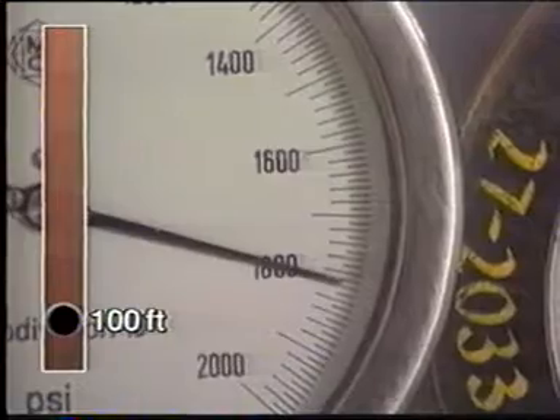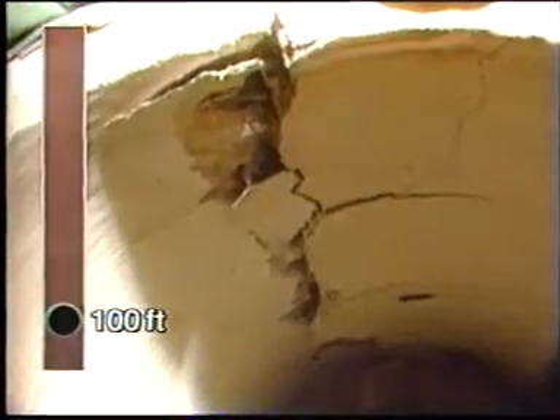Pressure continued to increase through 1,200, 1,300, 1,400, 1,600, 1,700, and 1,800 PSI. The pipe did not collapse, but would leak.